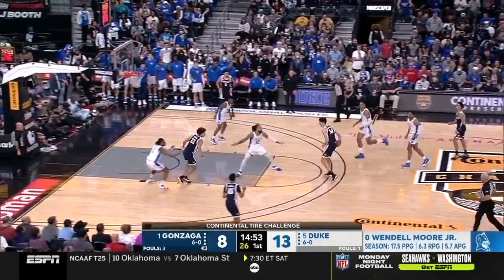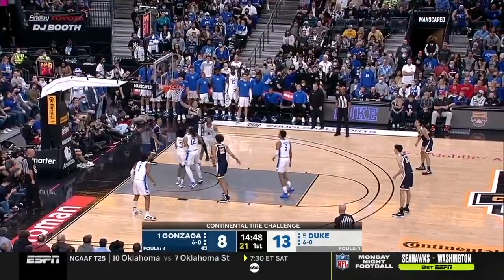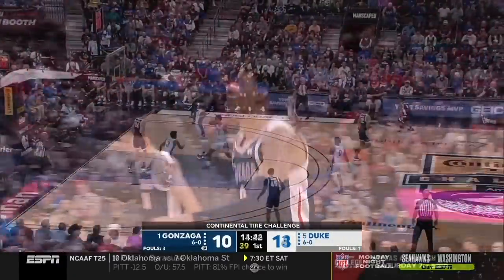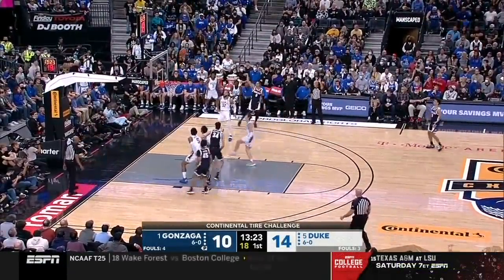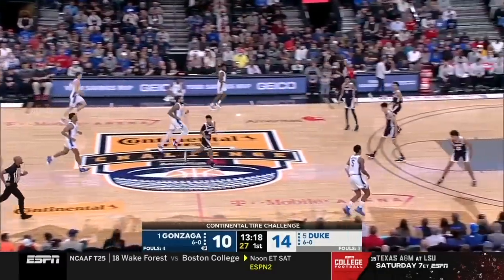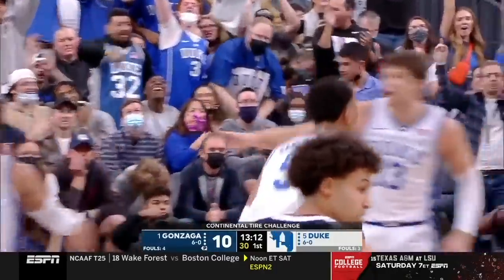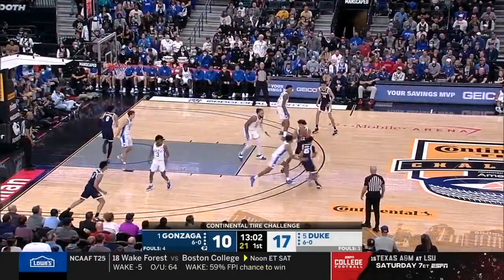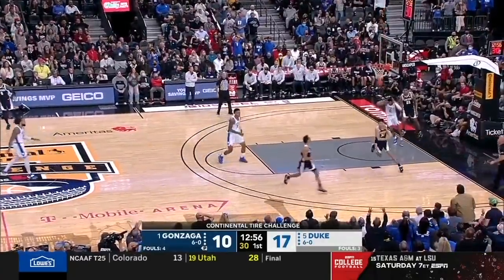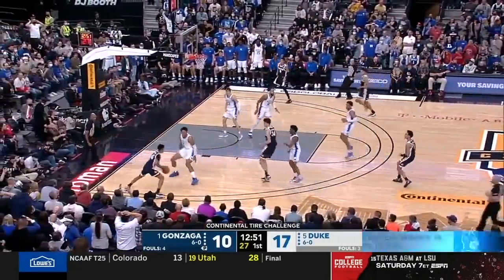Zags having a tough time stopping the ball in transition. Keels inside of the lay-in for Strada. This is such a good passing team — when they get past somebody, and another opportunity for the Zags. Strada misses a good look from the corner. Shots seem to be rushed right now, but Anton Watson did a great job of tapping that out. There was some contact there, but not enough for a foul, apparently.